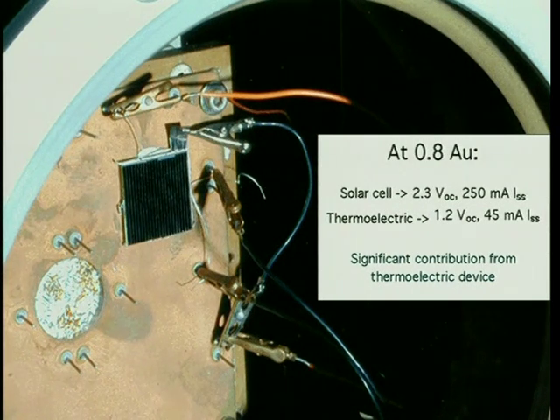Current estimates show that the use of a fully functional power tile system could as much as double the continuous power mass ratio as provided by current state-of-the-art solar cell array and battery systems.